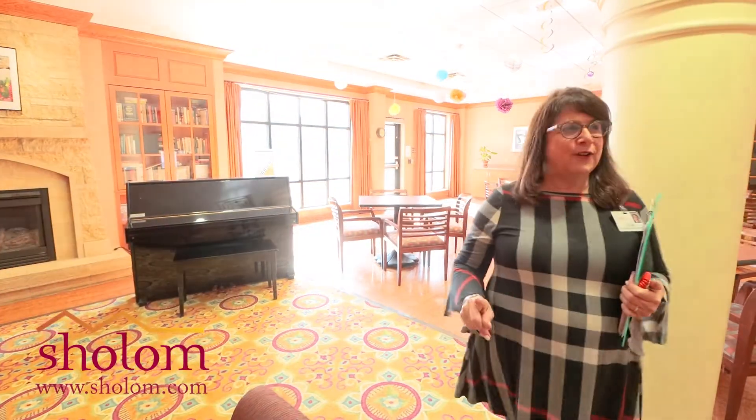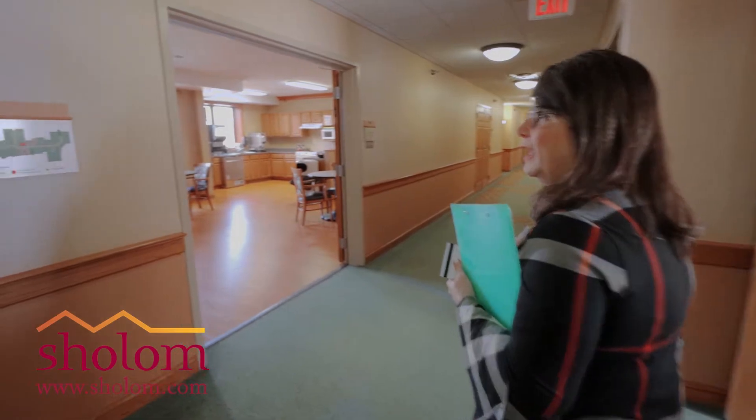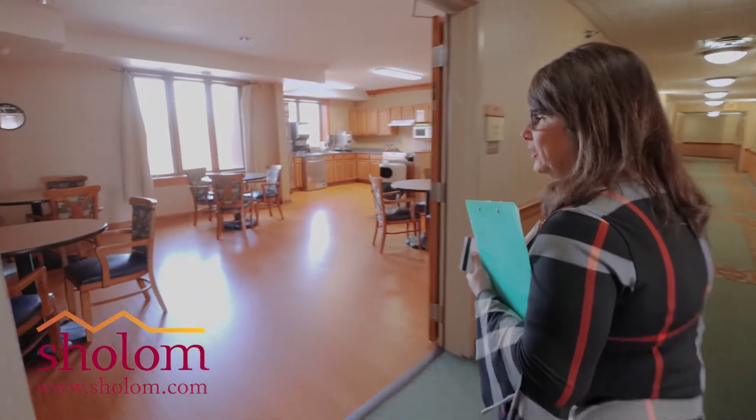Play us a tune, Susie. I did know how to play piano once upon a time. Welcome to the second floor of Reitenberg. Each of our floors is very similar in that we have a breakfast room on each floor.